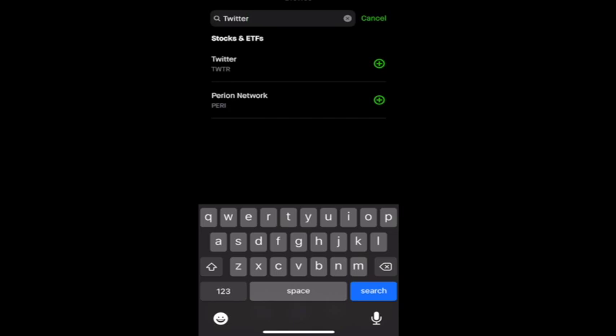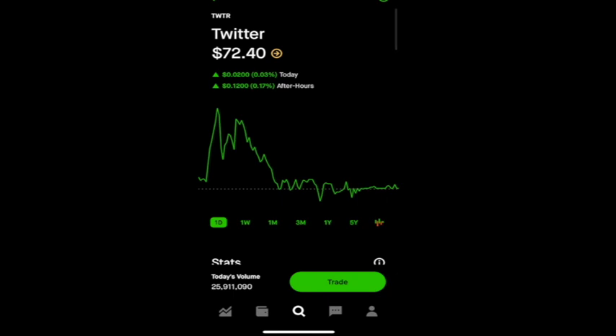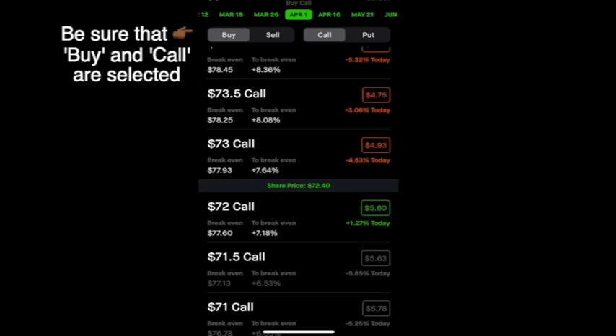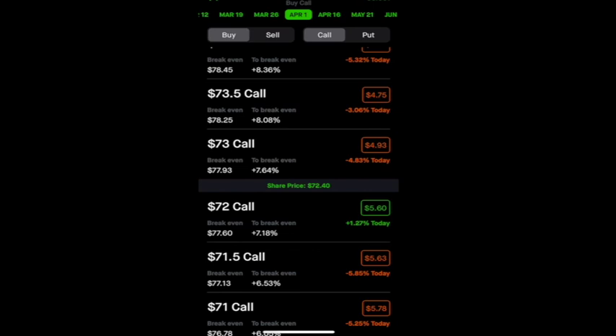I'll show you how right now on Robinhood. We're going to go into the Robinhood app and in the search bar, type in Twitter. Once Twitter's pulled up, we'll click on Trade and then Trade Options. Since this is a call option, we're going to select 'I think it's going up.' All these dates on the top are expiration dates — we're going to select April 1st, like in our previous example.